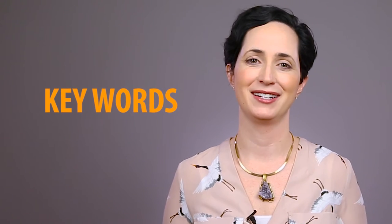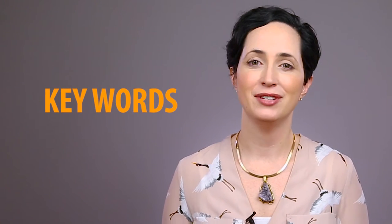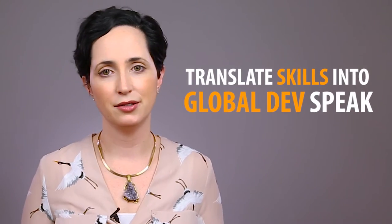Let me take a moment to pause on keywords. Like any industry, there are unique terms, acronyms, and vocabulary in global development. These words will signal to anyone reviewing your CV that you have the right stuff. Make sure you know what those words are and use them. If you're transitioning from another sector, translate your skills into global dev speak.